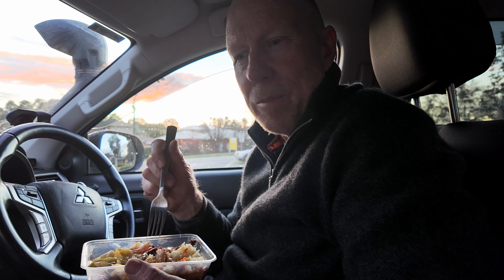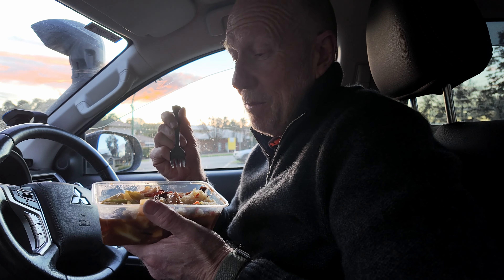Here we are in Moama. We went to go to a Thai restaurant but it's not open. We're about to go to the Moama lights. We haven't got a lot of time, so we can't hang around waiting for restaurants to open, do the lights, and still get to our hotel. So here we are having some quick Chinese takeaway in the front seat of the mighty Tridy.